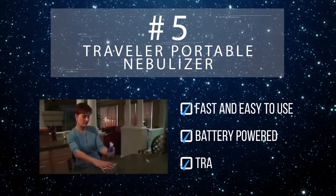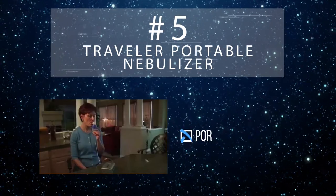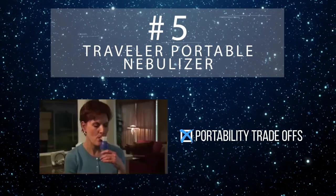About the size of a small book, the Traveler is compatible with overseas outlets, making it the perfect nebulizer for international trips. That said, the Traveler does take close to 10 minutes per treatment.